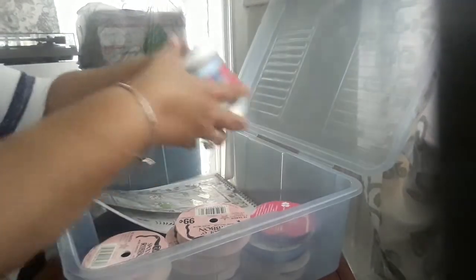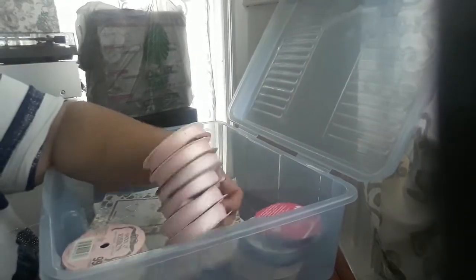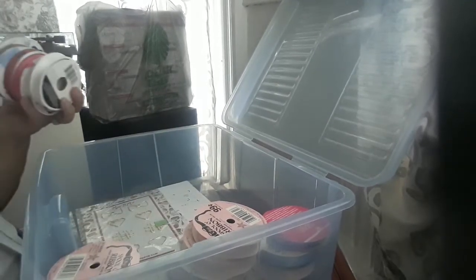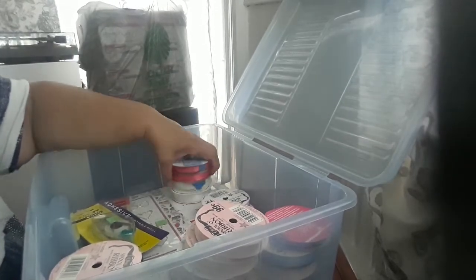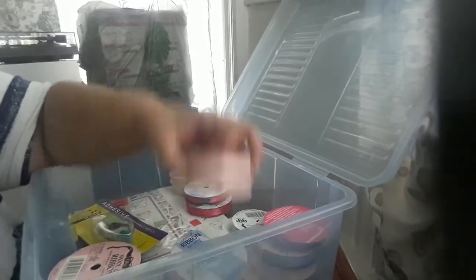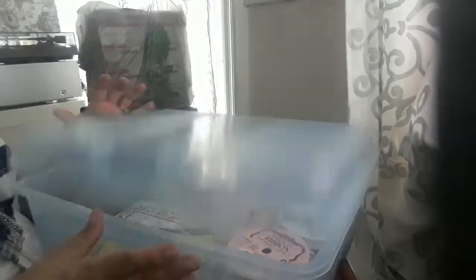That's everything I picked up at Goodwill. I had to run some errands and do some groceries, and I asked David if we could stop by just to see what I could find for crafting. I needed these ribbons — I really needed them. Stay blessed and prayed up, guys.